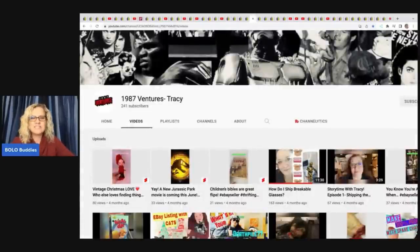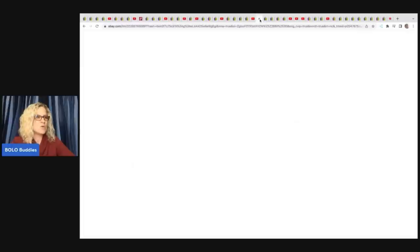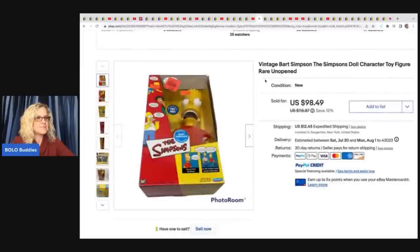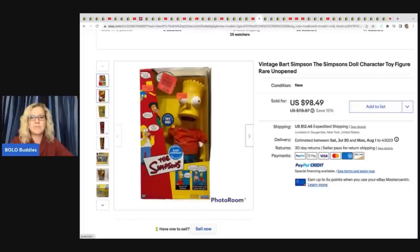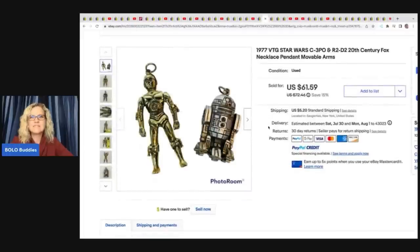1987 Ventures Tracy — check out her YouTube channel, she's also on Instagram. She sold this Simpsons toy from a big toy buyout she did. It was a bulk buy so she can't pin down the exact cost, but she sold it for $75 plus shipping — and look, the original clearance price on it was $4.90. The next item is this 1977 vintage Star Wars necklace pendant with movable arms. She got it for 50 cents at a yard sale and sold it for a best offer of $45 plus shipping.